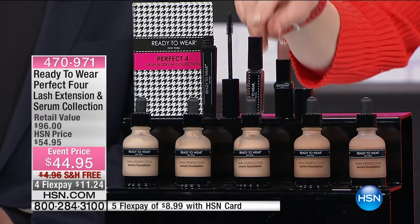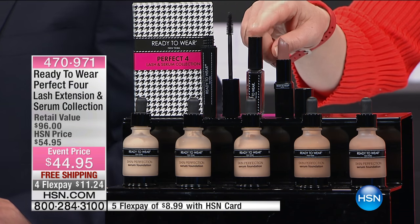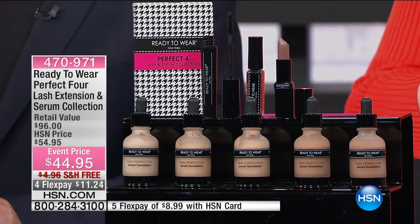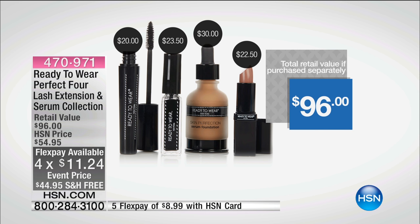Our eyelash extension is another $23.50 — literally hundreds of thousands of you out there have it. We've got the lipstick that is also a serum for $22.50. We've got the mascara which is more than free at another $20. It's free shipping, $11.24, if you're a huge fan of those eyelash extensions in a bottle.